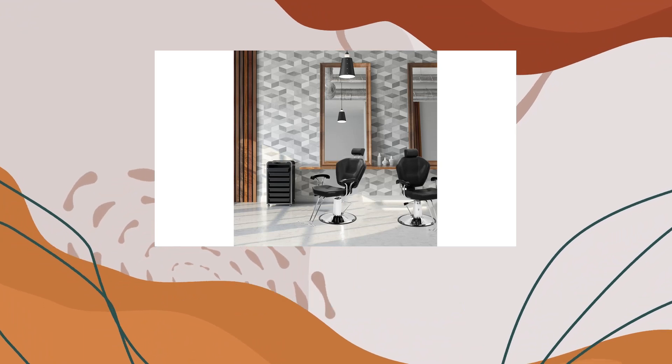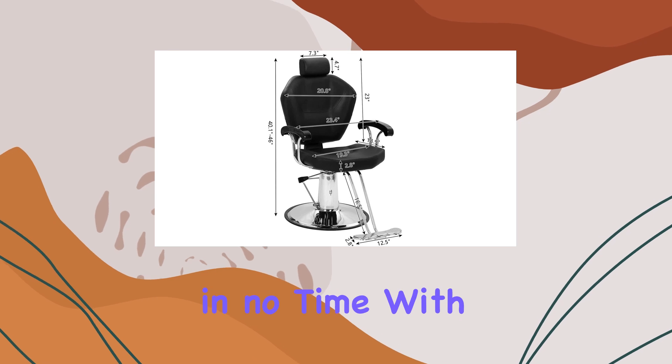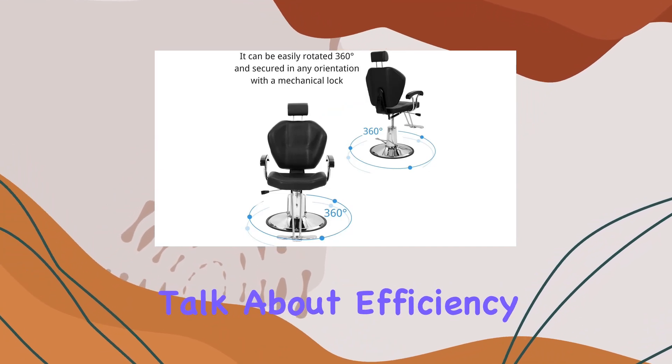Installation is a breeze with detailed instructions included in the manual. You'll have this chair up and running in no time, with all parts conveniently included in the carton. Plus, assembly takes just 15 minutes — talk about efficiency.